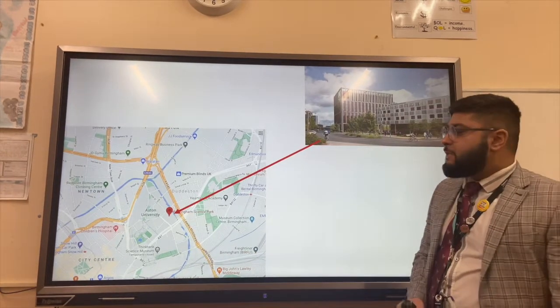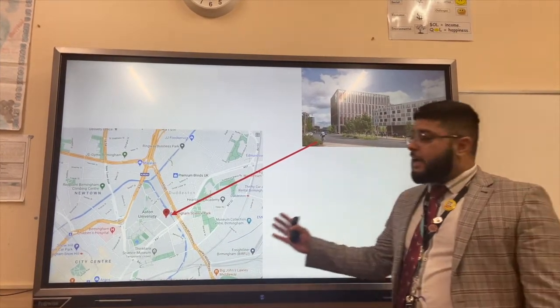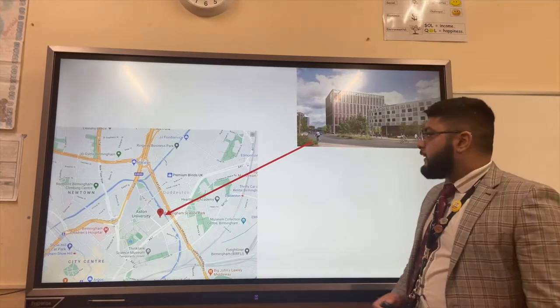Its proximity to the university means that it can employ skilled graduates, but it can also make great use of the university's research facilities.